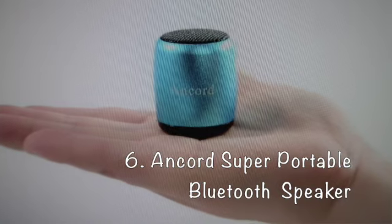Anker Super Portable Bluetooth Speaker. The Anker is by far the smallest wireless speaker we have ever seen. It's about the same width as a quarter and only weighs 1.51 ounces. Charge its battery via the built-in USB connection and you will get around four to six hours of use.